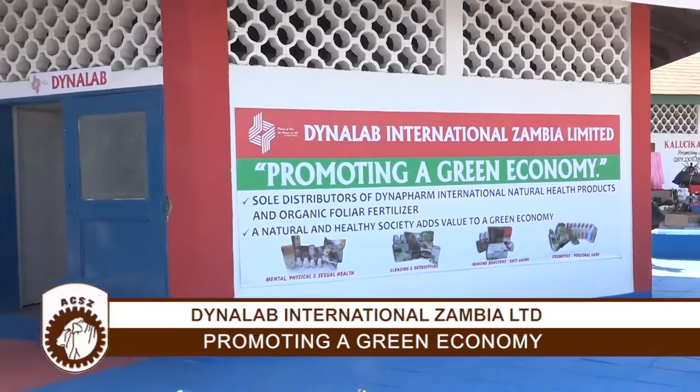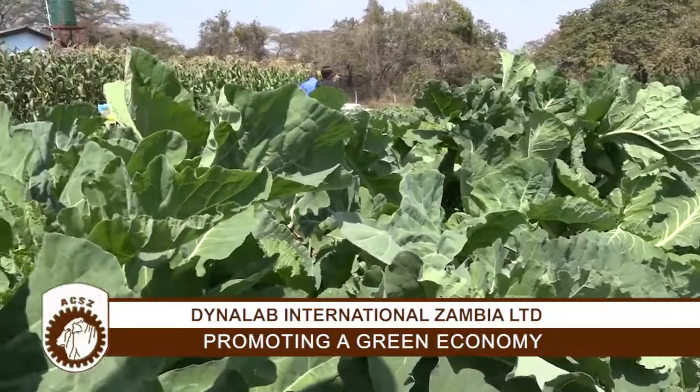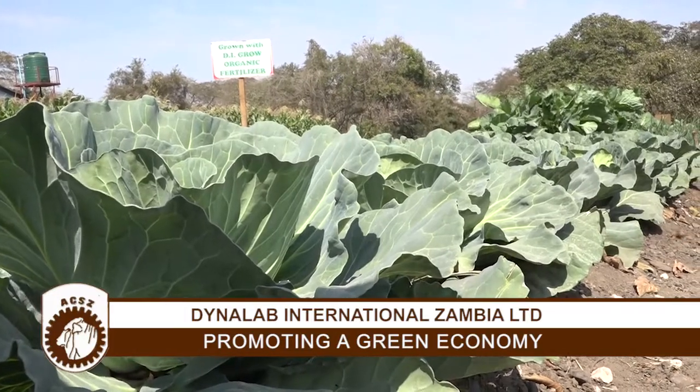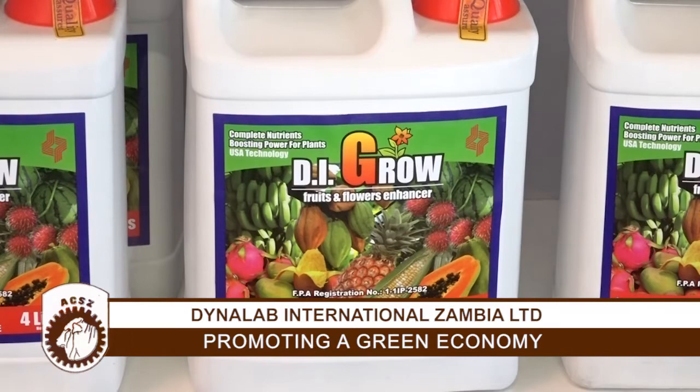This year's show theme says promoting a green economy. You cannot talk about promoting a green economy overlooking four serious facets that go with it. The first facet is that you must be considering a green environment. A green environment is very important for us to achieve a green economy. Secondly, you must have a green policy framework — a policy that must envisage rules and regulations on how this environment must be protected. The next thing is strategy, which implements the policy and how this natural habitat can be kept and a green development concept. Dynalab fits into all these facets because we deal in natural products that preserve our environment from getting degraded.